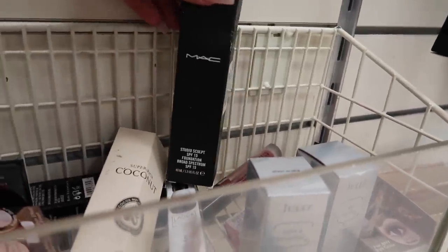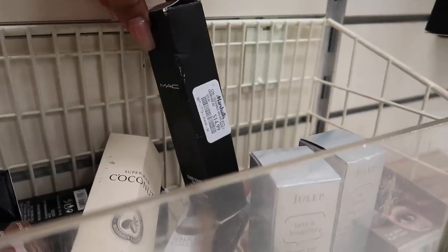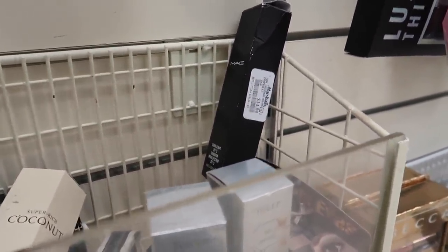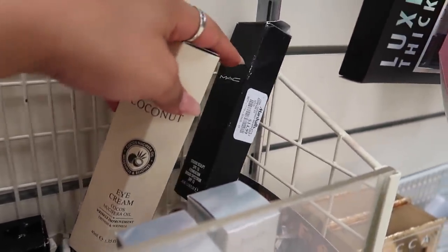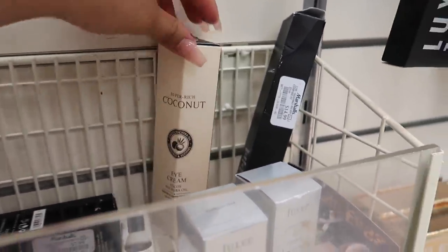I see a MAC product! This is the Studio Sculpt Foundation SPF 15 in NC50 for $15. Who remembers back on YouTube when everyone used to say they wore NC40 or NC30? All the beauty gurus used to use this one. But anyways, they also have this Coconut Eye Cream for $7.